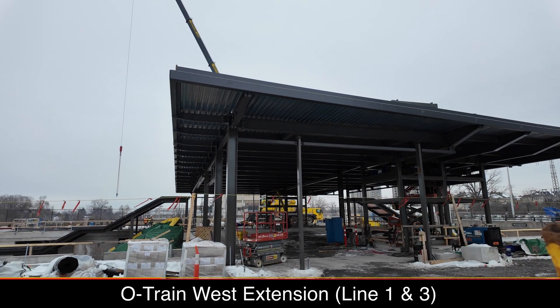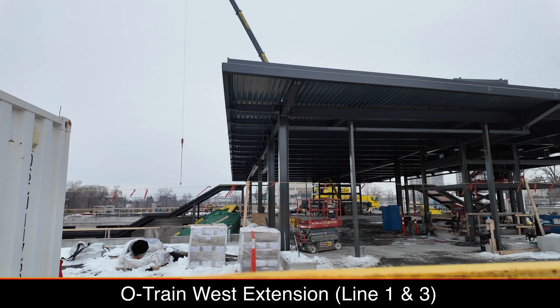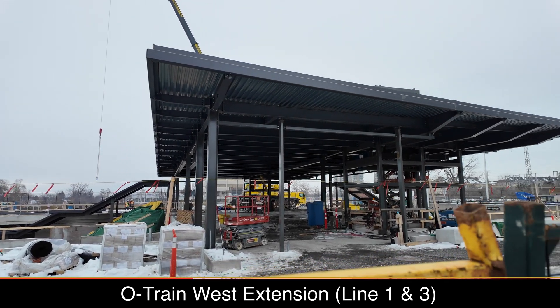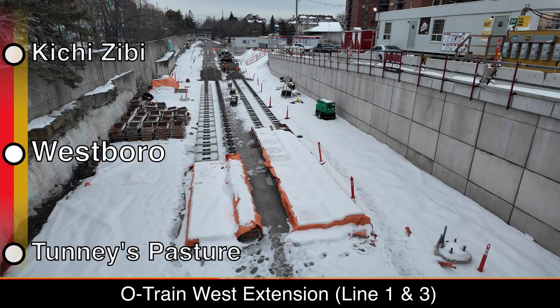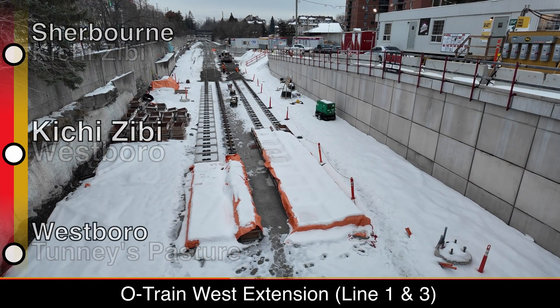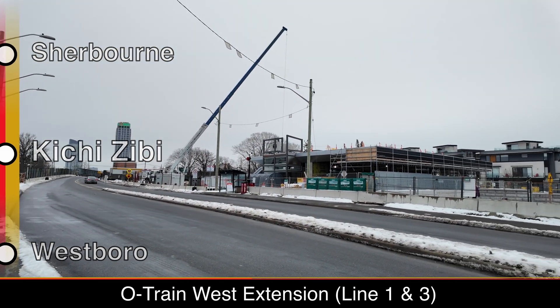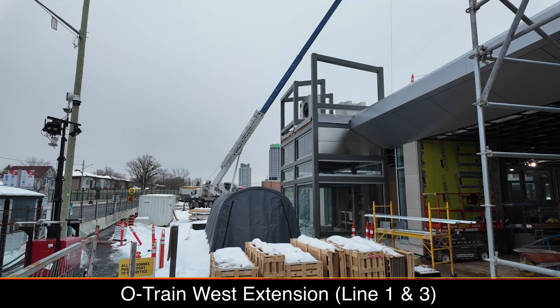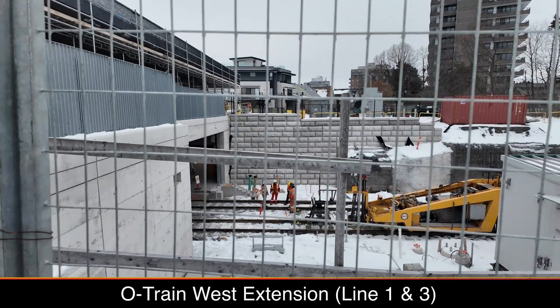Back to West Borough, the station still has a ways to go. The structure has been built, but all of the exterior and interior works are still needed, as well as construction of the platforms. West of West Borough, construction of the track bed is wrapping up in preparation for tracks being laid. Kichi Zibi, formerly known as Dominion, is farther along than West Borough, with many exterior details in place. Platform construction is also farther along, and crews were testing the rails when I was filming.